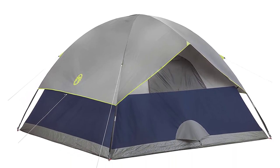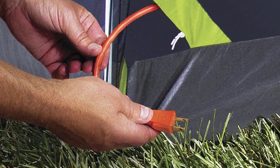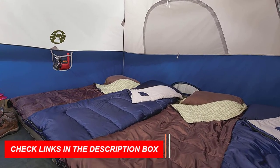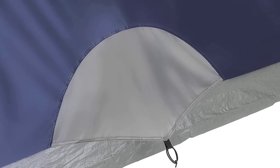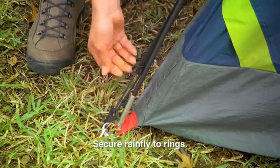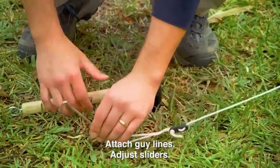Not only is the Coleman Tent weatherproof, it's also wind and rain tested. Its strong frame can withstand winds of up to 35 mph, ensuring your safety and comfort even during the most unpredictable weather. The large windows and ground vent provide excellent ventilation, making sure you stay cool and comfortable even on the hottest days. The e-port makes it easy to bring electrical power inside, and the tent is easy to set up in just 10 minutes.